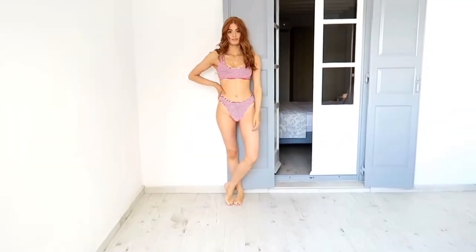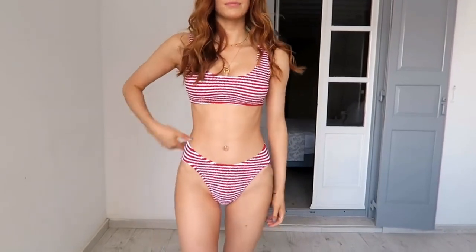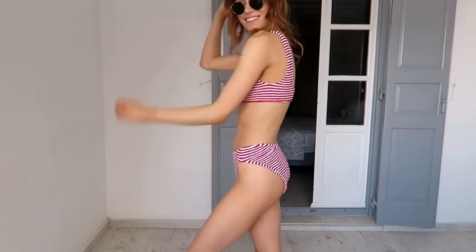Swimsuit number two: stripe two-piece. The bottoms fit really nicely — they have this lovely V-shape that goes quite high up on your hips and the back is nice and high. It does fill up a little bit around the back which is a bit strange, but if you pull it up high enough it tends to be fine. I really love this little set — the red and white stripe is really cute and nautical.